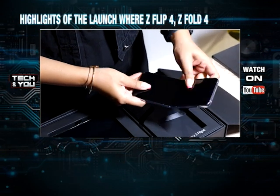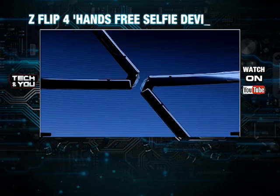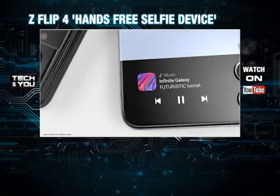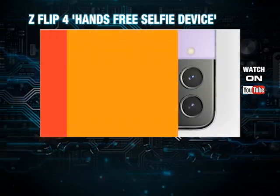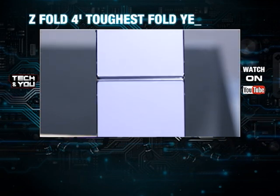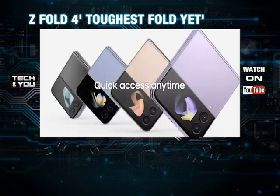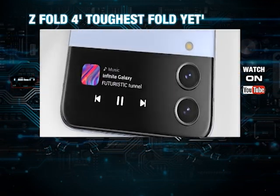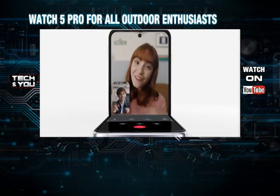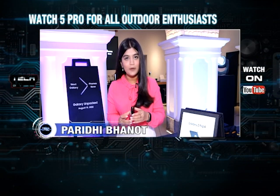The first device unveiled was the Z Flip 4, being promoted as the hands-free selfie device. The Flip 4 will be available in customised colours. One of the biggest takeaways of this new phone is the fact that you now have a display on the cover screen as well.